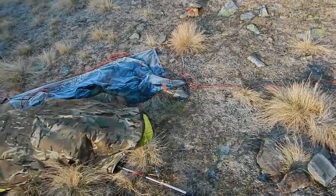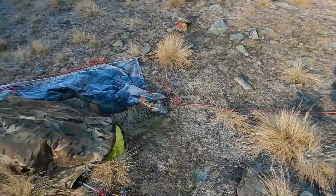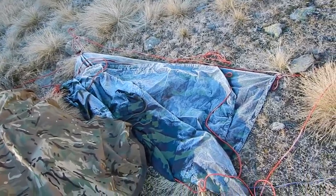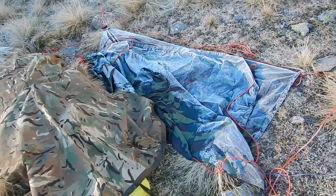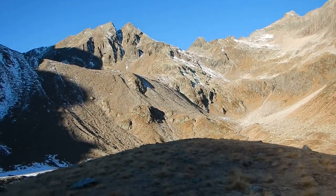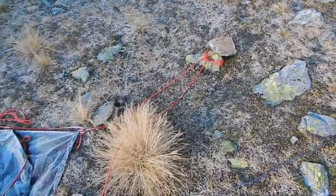I had this tarp set up so that at any notice I could just fold it over my bivvy bag, so if for some obscure reason we had a howler coming down from here — which can happen. You're in the mountains, weird stuff happens. So it's good to have prepared a bomb-proof shelter.